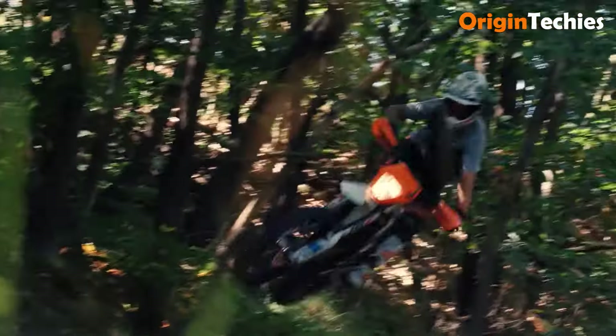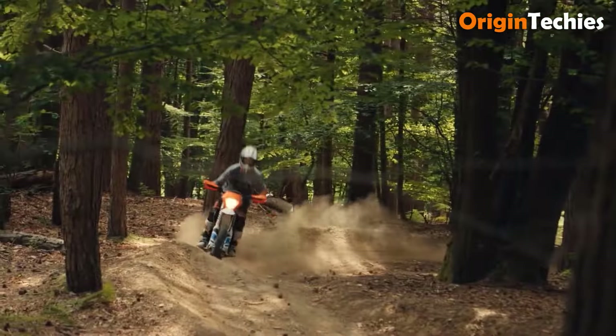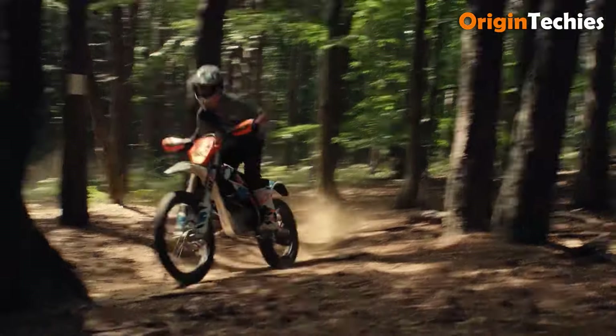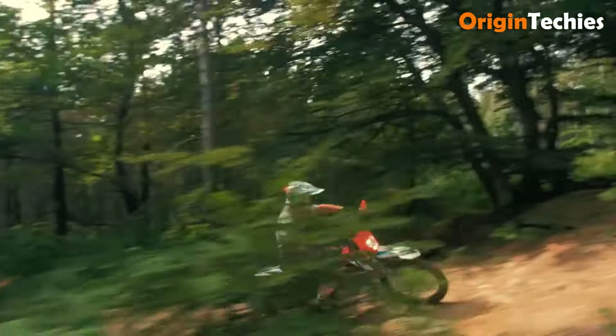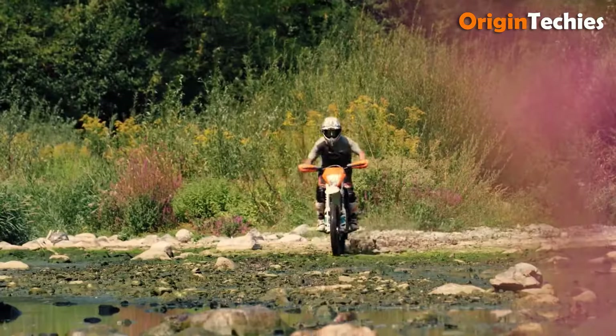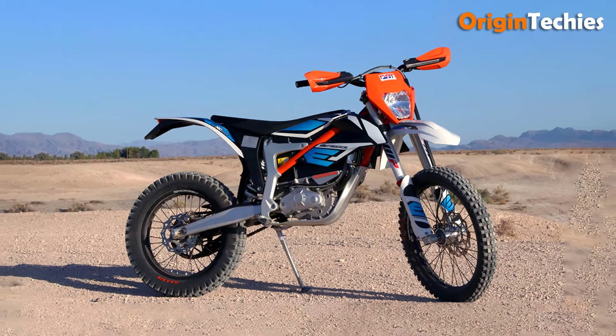The WP Xplore suspension system, boasting 250 millimeters front and 260 millimeters rear travel, ensures a responsive, comfortable ride on rugged trails. Weighing 111 kilograms, the bike includes premium features like giant laced wheels, formula disc brakes, and a durable steel-aluminum frame with a 910 millimeter seat height and 340 millimeters ground clearance for optimal off-road performance.